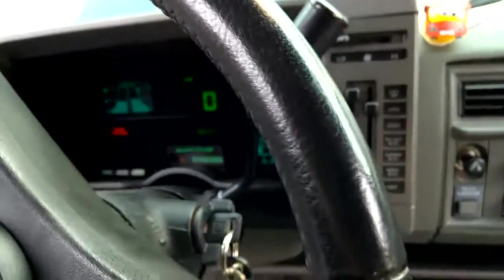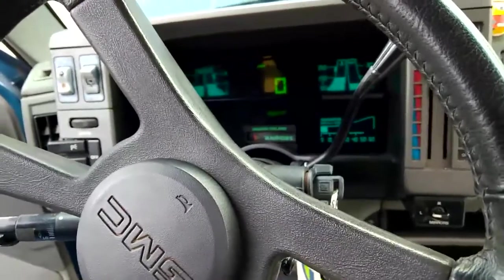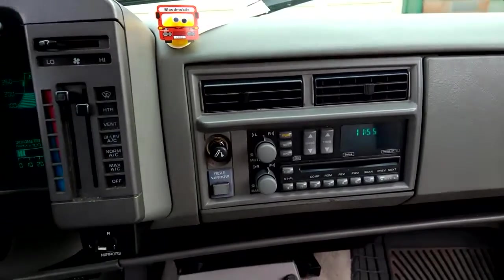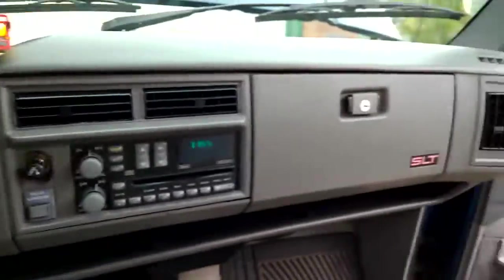Here's the dash showing the actual mileage of 198,477. The radio works fine. The air conditioning probably needs a recharge. The heater is in great shape.